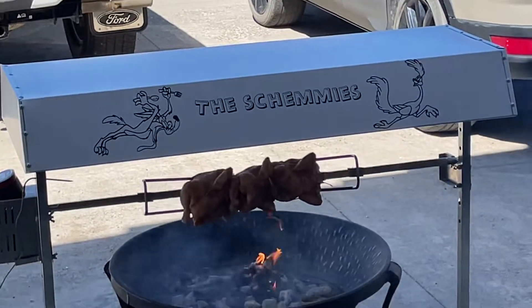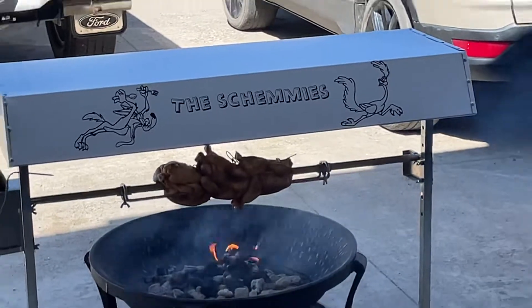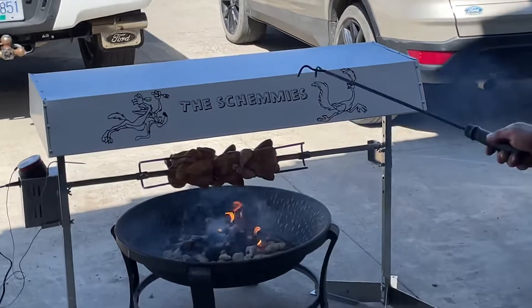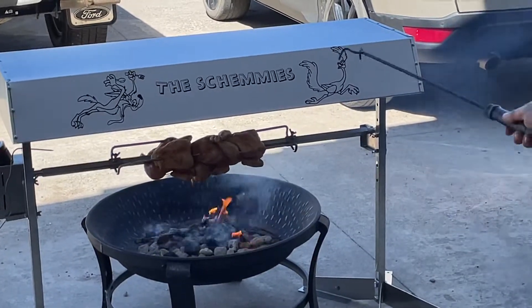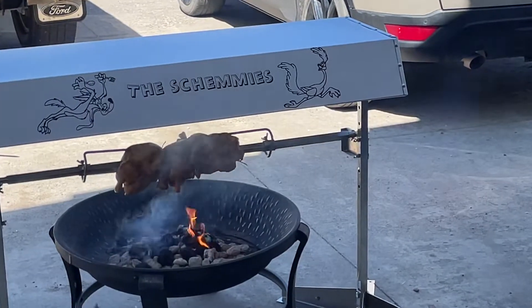Have a look at that, just turning low and slow. And if you have a look here, we got a custom lid built for it from Greg Monteith — Johnny's dad — which is great. And Johnny did the stickers. We got the Coyote and the Road Runner. I'm the Coyote and Johnny's the Road Runner — and there you have it.